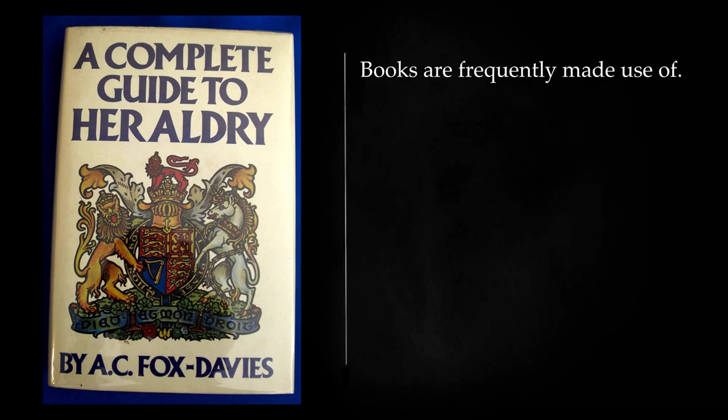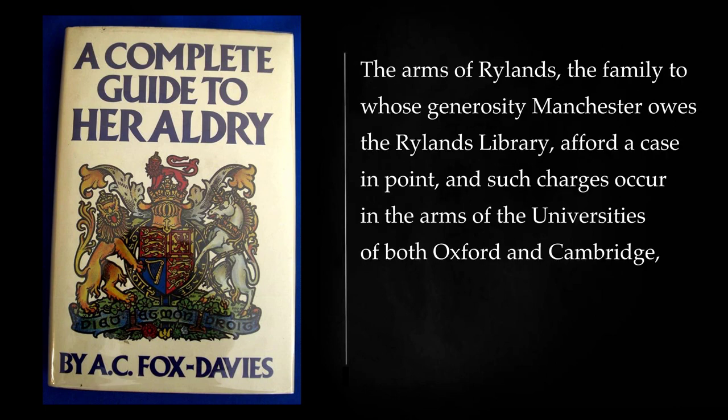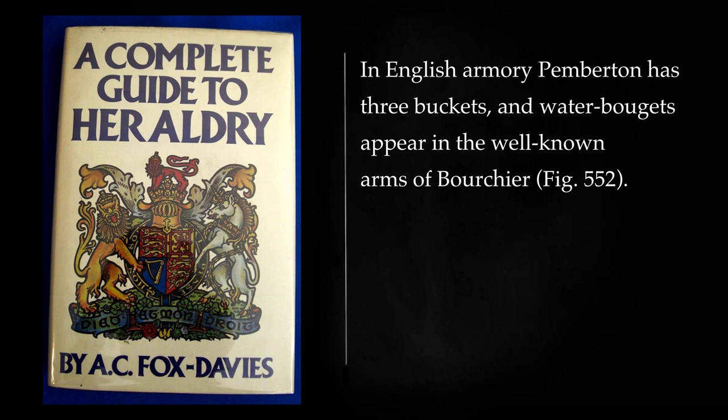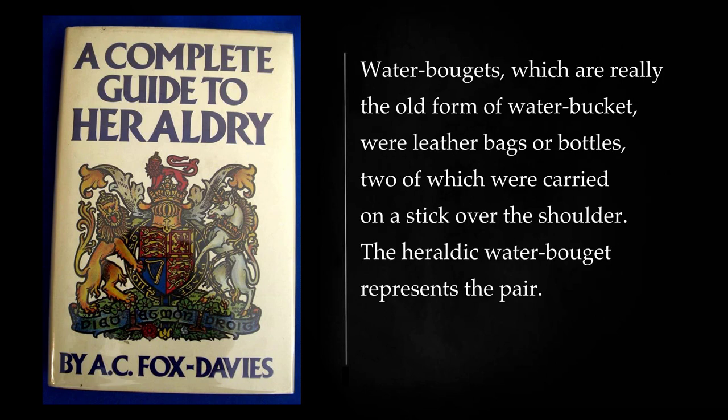Books are frequently made use of. The arms of Rylands, the family to whose generosity Manchester owes the Rylands library, afford a case in point, and such charges occur in the arms of the universities of both Oxford and Cambridge, and in many other university and collegiate achievements. Buckets and waterbougets can claim a wide use. In English armory Pemberton has three buckets, and waterbougets appear in the well-known arms of Borshia. Waterbougets, which are really the old form of water bucket, were leather bags or bottles, two of which were carried on a stick over the shoulder. The heraldic waterbouget represents the pair.